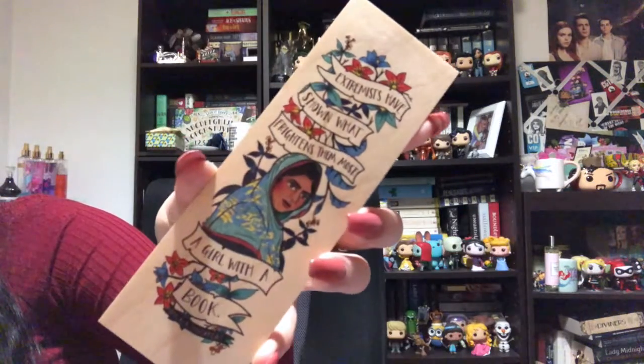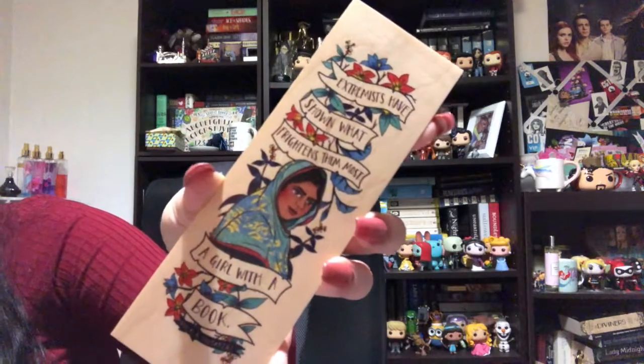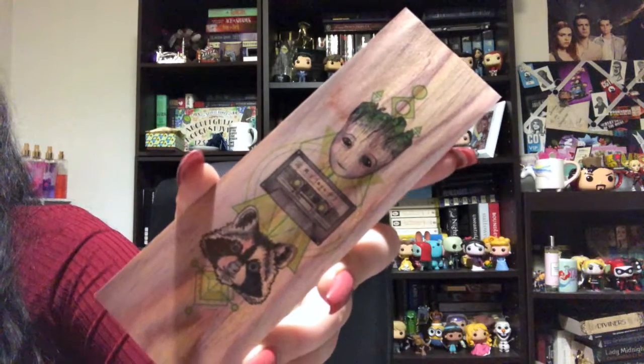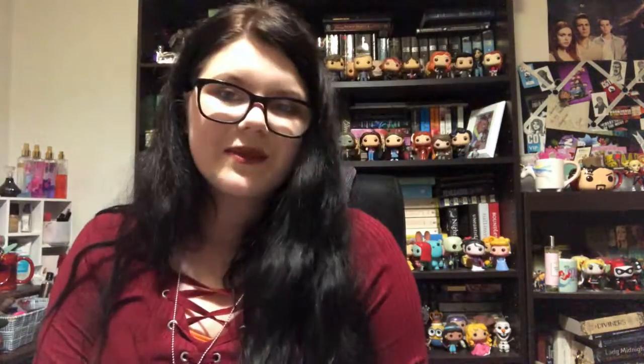This one's a Matilda quote which says, 'Never do anything by halves if you want to get away with it — be outrageous.' This one is a Malala quote which came in one of the crates and I absolutely love it. It says, 'Extremists have shown what frightens them the most — a girl with a book.' Once again one of the first ones I got, and it is Rocket and Groot from Guardians of the Galaxy with the mixtape cassette in the center.